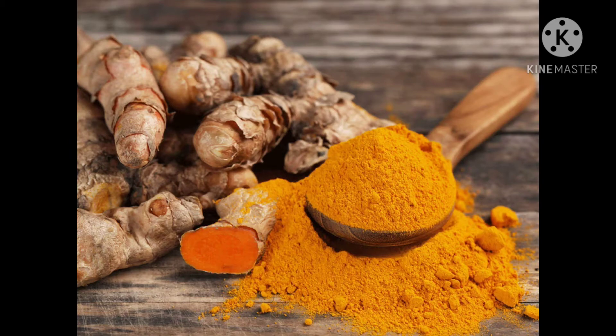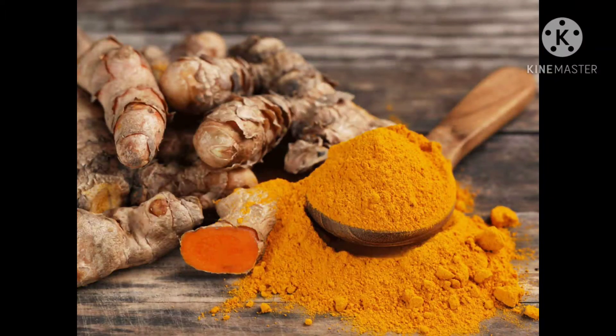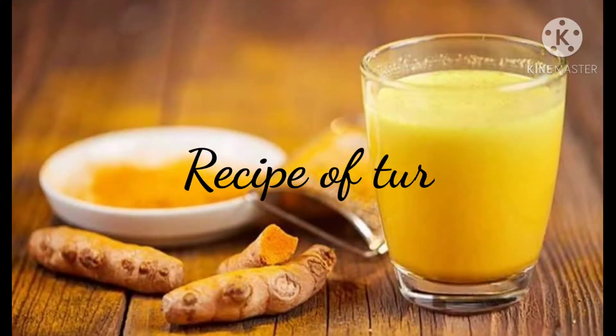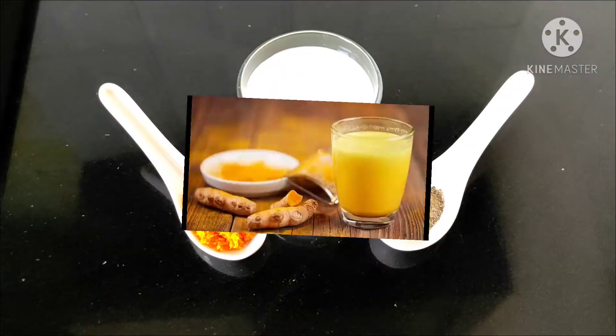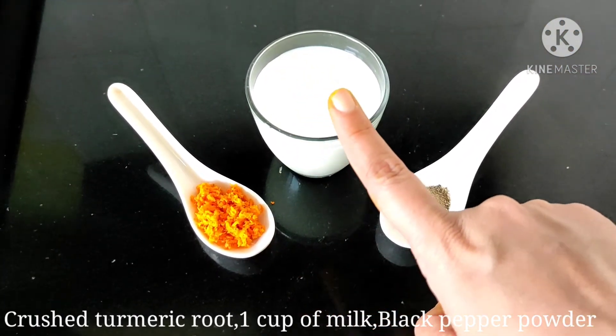Turmeric has been used in traditional Ayurvedic medicines for its antimicrobial and antibacterial properties. It is one of the most famous herbs in Ayurveda. Now let me show how I make turmeric milk. Here I have crushed turmeric root, one cup of milk, and black pepper powder.